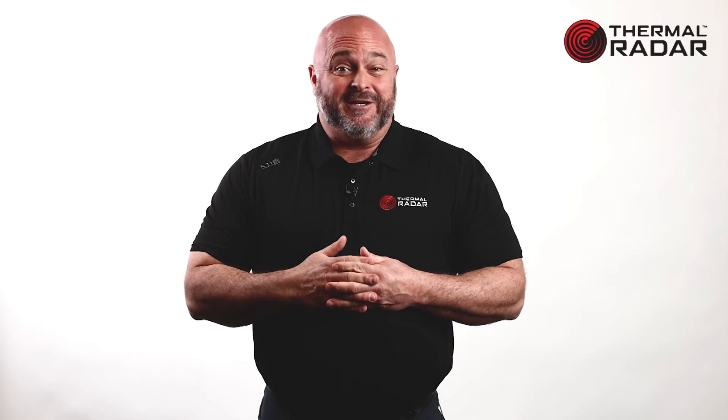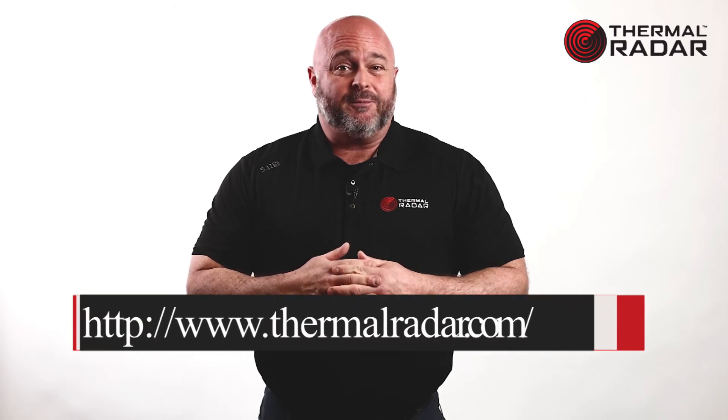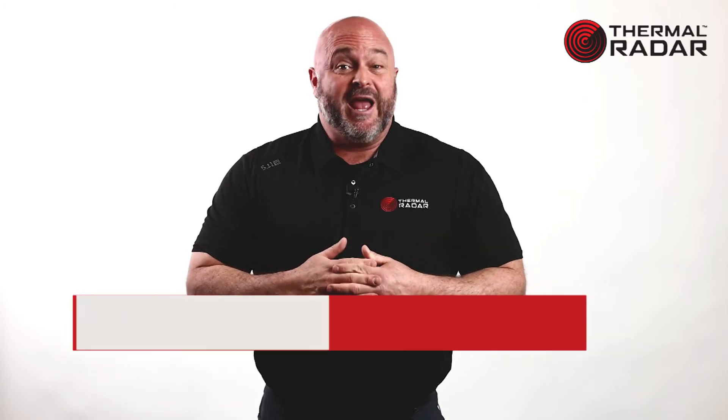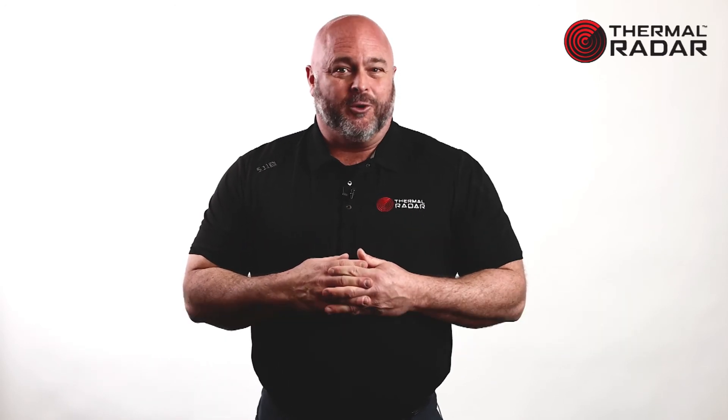If you're interested in seeing thermal radar or becoming a reseller of thermal radar, please go to our website, www.thermalradar.com. You can also email us at sales@thermalradar.com. We look forward to working with you.